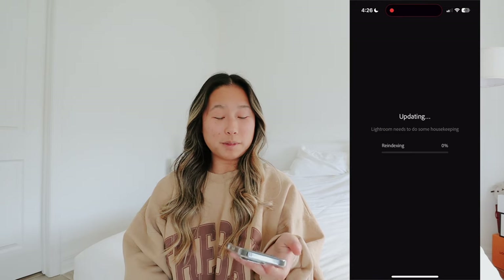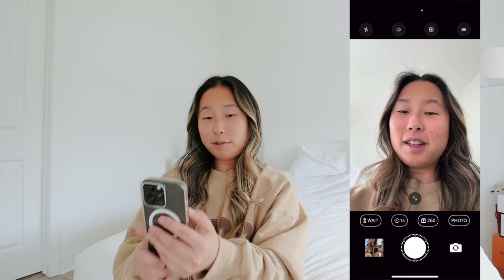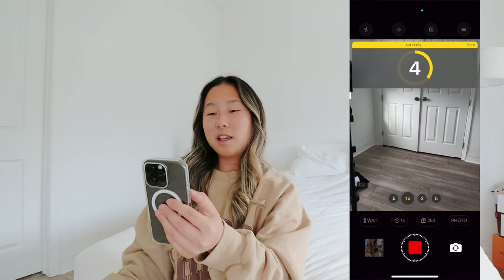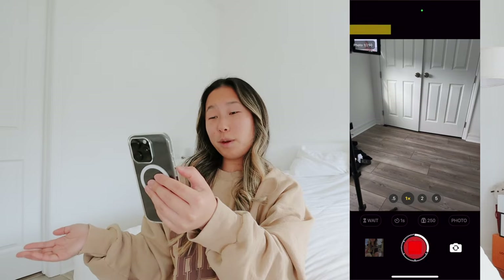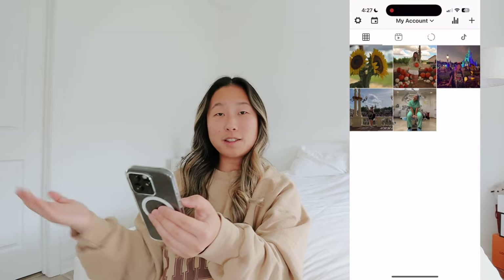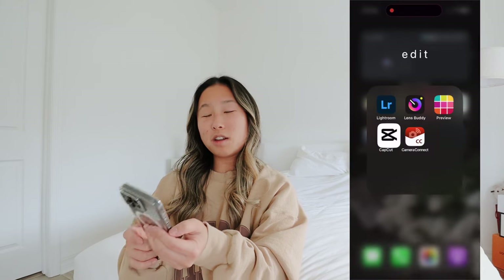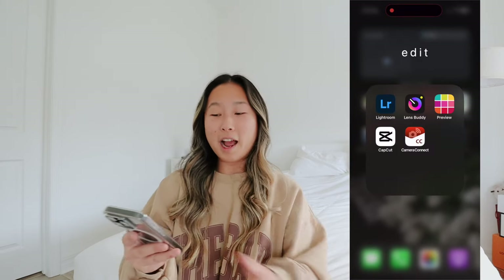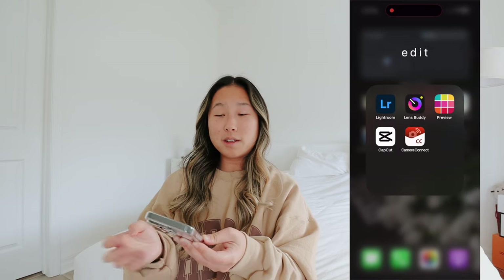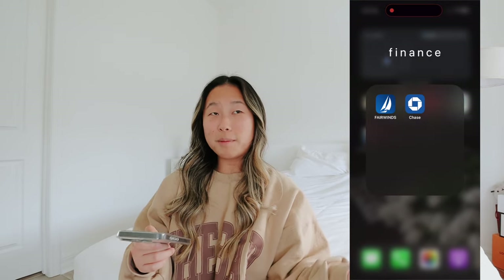Next I have my Edit folder - this is how I edit my Instagram photos. There's that app and then Lens Buddy, which just takes photos every second so if you don't have someone taking your photo you can just use this app and set up your phone. Next is Preview to see what my feed looks like on Instagram, then CapCut - so easy to edit TikToks. And Camera Connect, which gets photos from my camera to my phone really fast.